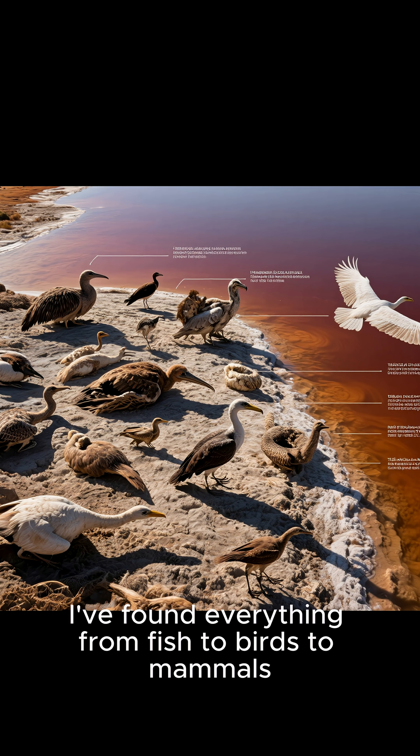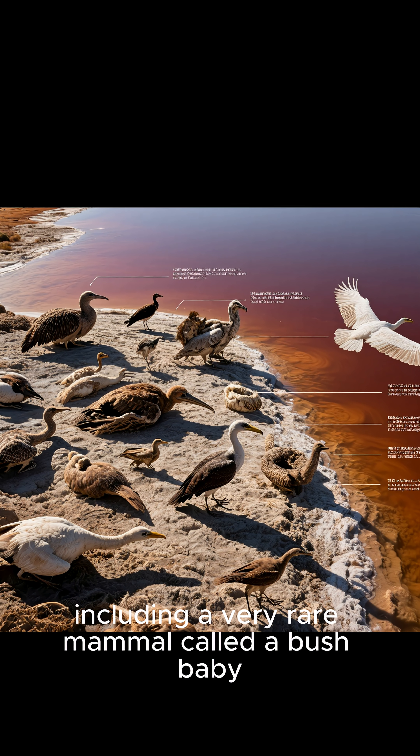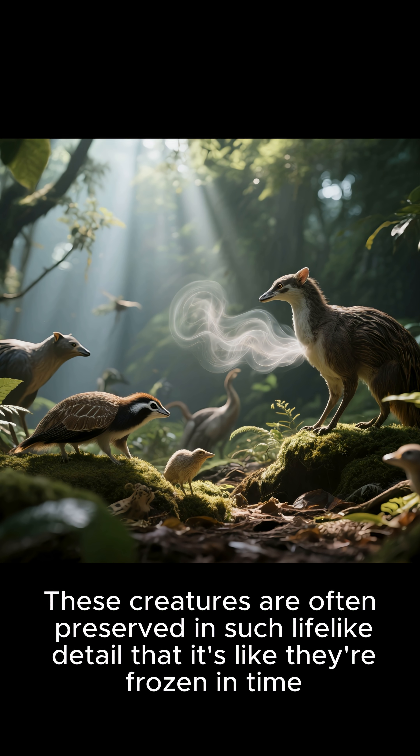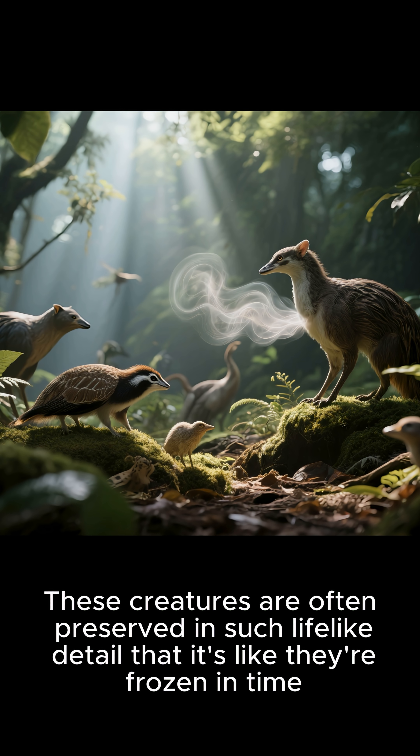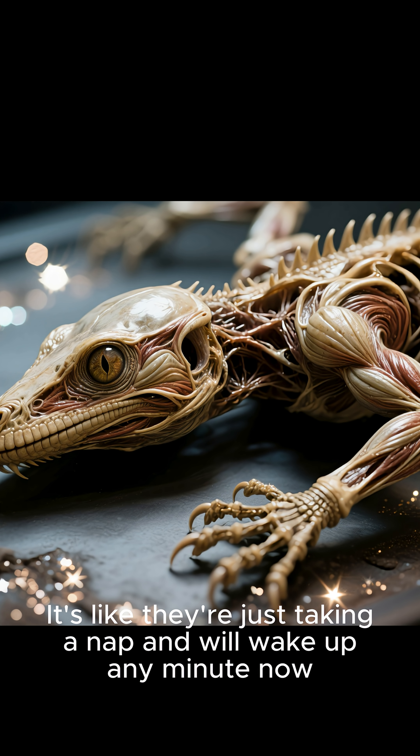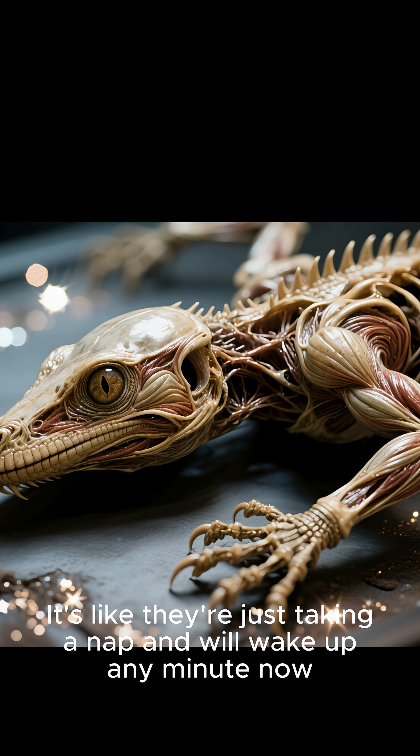I've found everything from fish, to birds, to mammals, including a very rare mammal called a bush baby. These creatures are often preserved in such lifelike detail that it's like they're frozen in time. You can see their muscles, their bones, and even their eyes. It's like they're just taking a nap and will wake up any minute now.